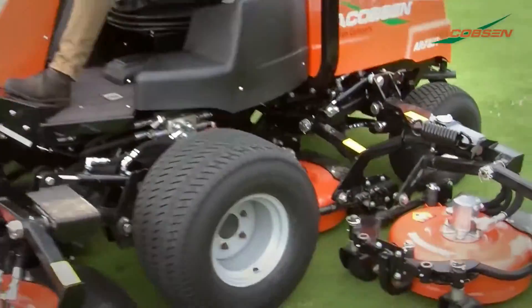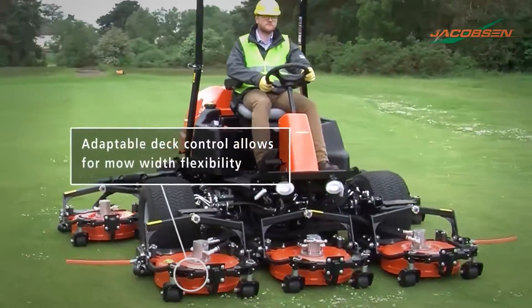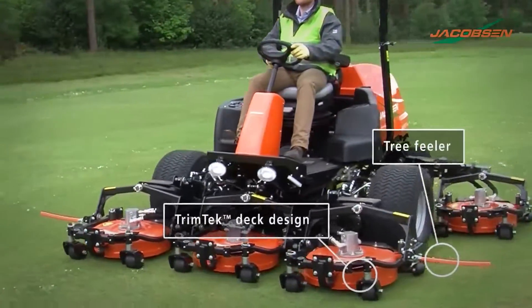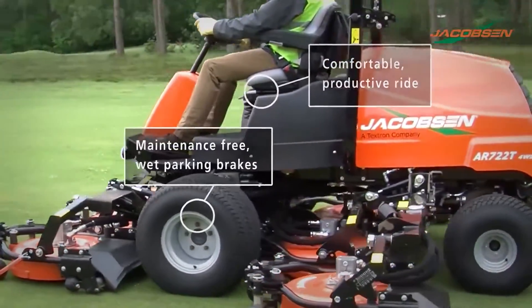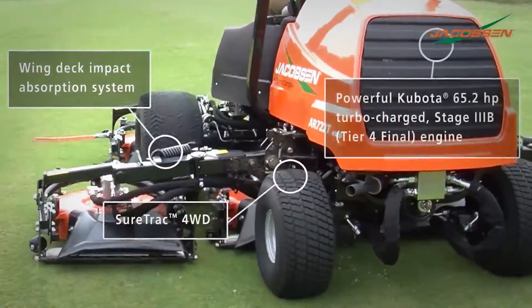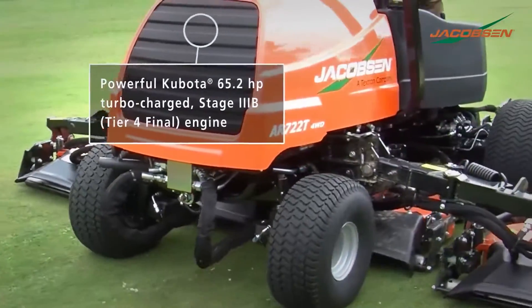Jacobson's new AR722T delivers on all fronts. Contour cutting is provided with seven fully floating Trimtec decks and SureTrack parallel cross series four-wheel drive traction system. Powerful and reliable, a 65.2 horsepower Kubota turbocharged tier 4 final diesel engine delivers unmatched class-leading power with ultra low emissions.